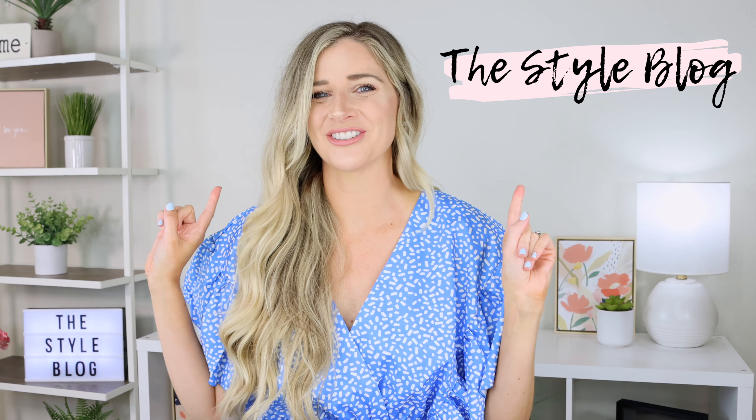Hey everybody, it's Sarah from The Style Blog and today I'm so excited to show you what I use in the shower. I'm going over what products I use on my hair, including shampoo, conditioner, what I use on my face, my cleansers, my exfoliants, my mask, what soap I use, what body wash I use, razor, shaving cream, a little pumice stone — basically everything I use when I enter the shower I'm sharing with you today.